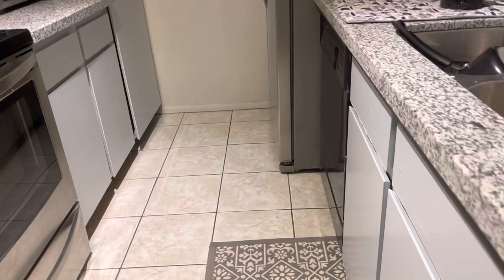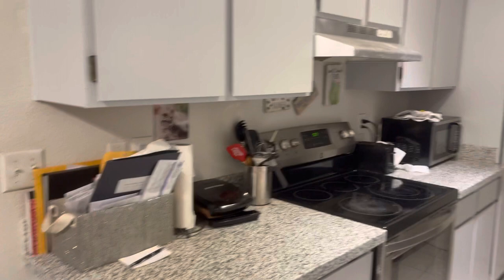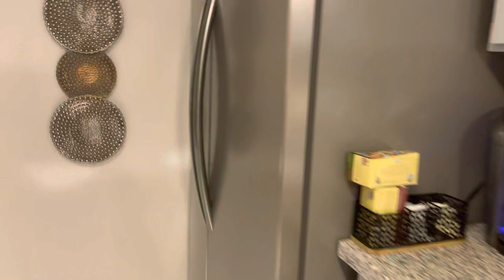The cabinets are painted grey. There's your pantry. Refrigerator. They spray painted the hood fan that used to be cream — they spray painted it silver.